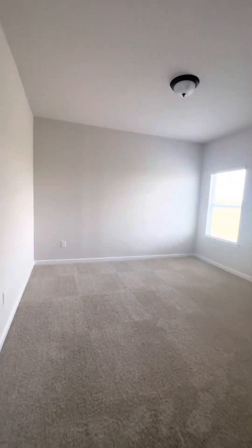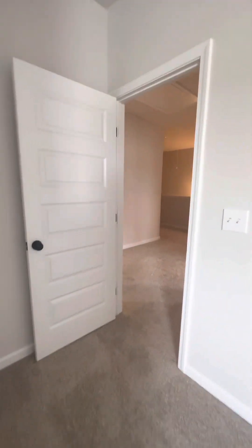This is the third bedroom with the closet. And the fourth bedroom — the bedrooms are a good, decent size.